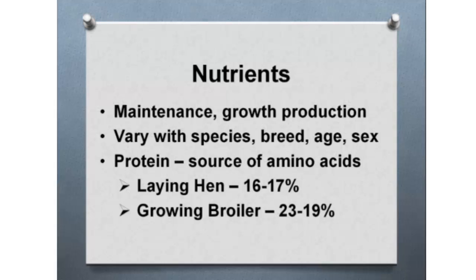Let's run through some basic information on nutrients — what the bird requires to grow properly and to lay eggs properly. Nutrients need to be provided for maintenance, to keep the birds healthy and alive, and for growth production. It varies with the species, breed, age, and sex. Males require a slightly different diet than females because they grow at different rates.